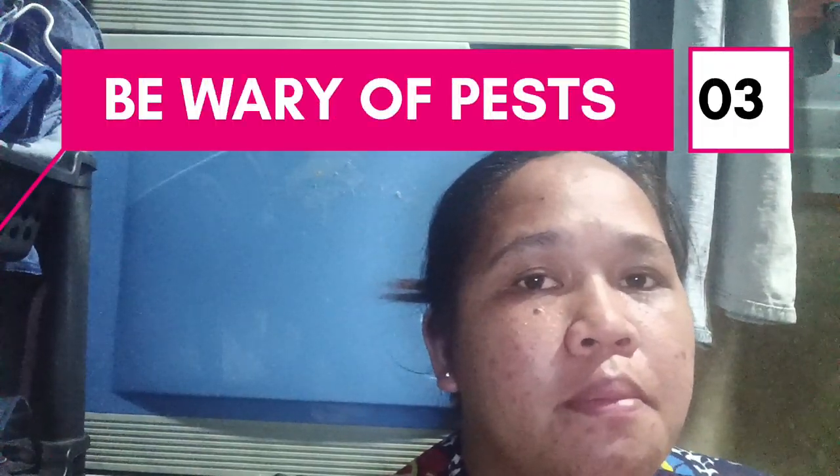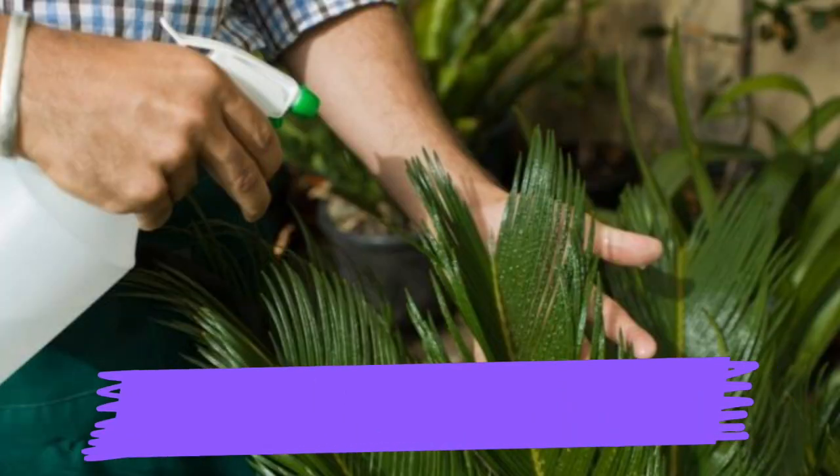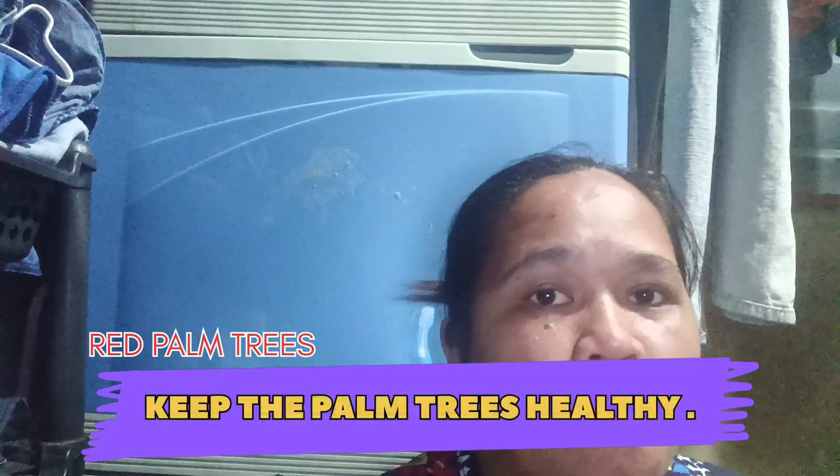Next, be wary of pests. Common pests of palms include mealybugs and spider mites, but these can be treated using insecticidal soaps or spraying insecticides to keep the pests away. It's very important to keep our palm trees growing beautifully, so we need to closely monitor and inspect our plants regularly so that they will last long and grow wonderfully.